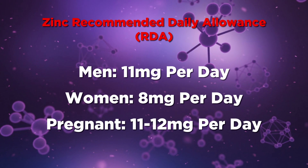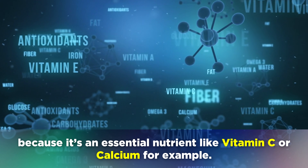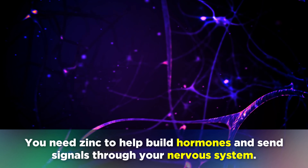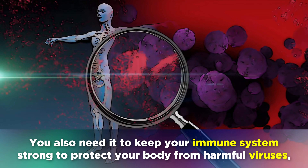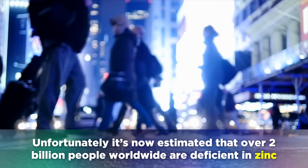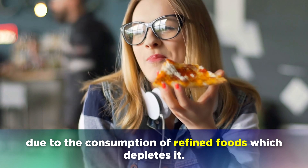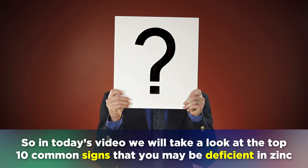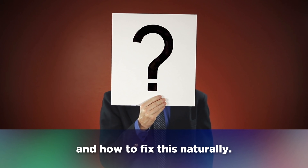Many people do not realise, however, that the human body needs trace amounts of zinc to stay strong and healthy, because it's an essential nutrient like Vitamin C or Calcium. You need zinc to help build hormones and send signals through your nervous system, to keep your immune system strong and protect your body from harmful viruses, bacteria and pathogens. It's now estimated that over 2 billion people worldwide are deficient in zinc due to the consumption of refined foods. In today's video we will take a look at the top 10 common signs that you may be deficient in zinc, and how to fix this naturally.